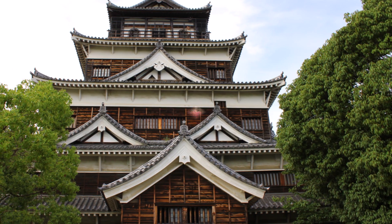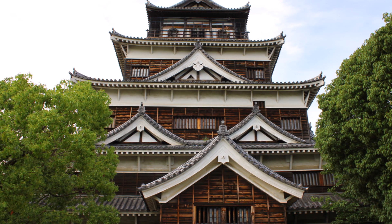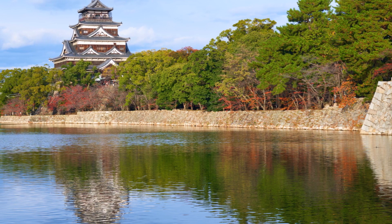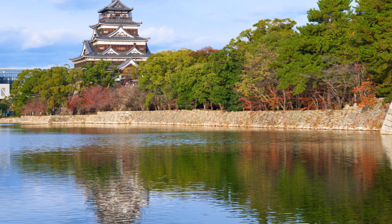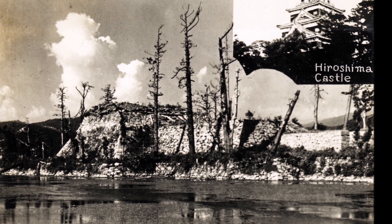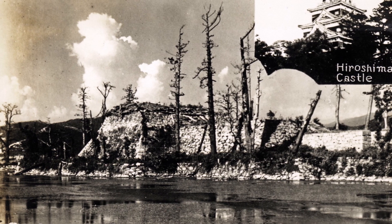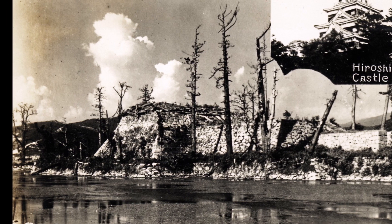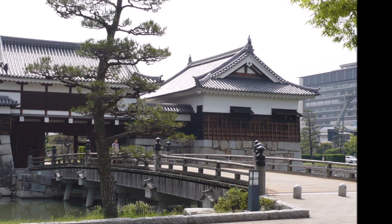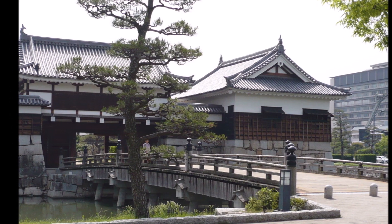3. Hiroshima Castle — The Carp Castle. Hiroshima was founded as a castle town, with the castle serving as the social and political hub of the settlement. In western Japan, Hiroshima Castle served as a significant center of authority. Hiroshima Castle was destroyed by the atomic bomb in 1945, along with the rest of the city, despite being spared the destruction that many other castles experienced throughout the Meiji period. A nice illustration of a castle constructed on a plain in the middle of a metropolis, its grounds are encircled by a moat.